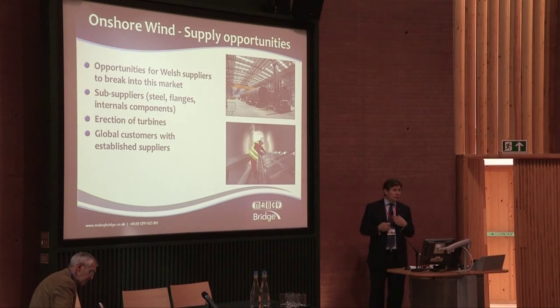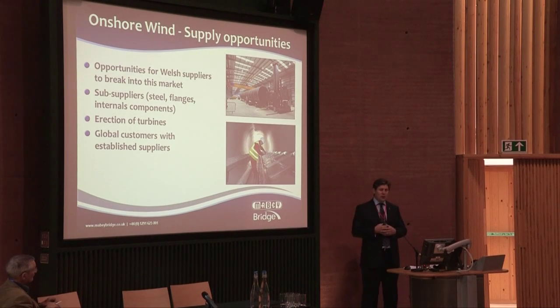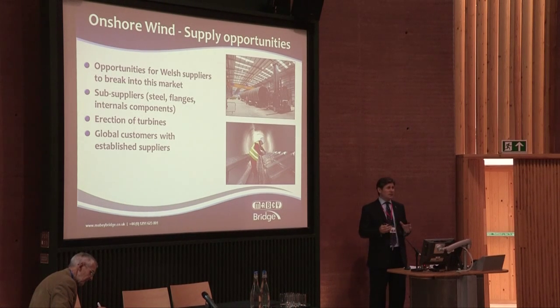From our own point of view, we want to extend our offering. At the moment our offering is simply the supply of a tower. We want to erect the turbines — so that's the tower, the nacelles, the blades as well — like we do in the bridge market. But to anybody who wants to get into this market, they've got to understand it is not easy. There are global customers with established supply chains. You need to identify your unique, if not differentiating, selling point.